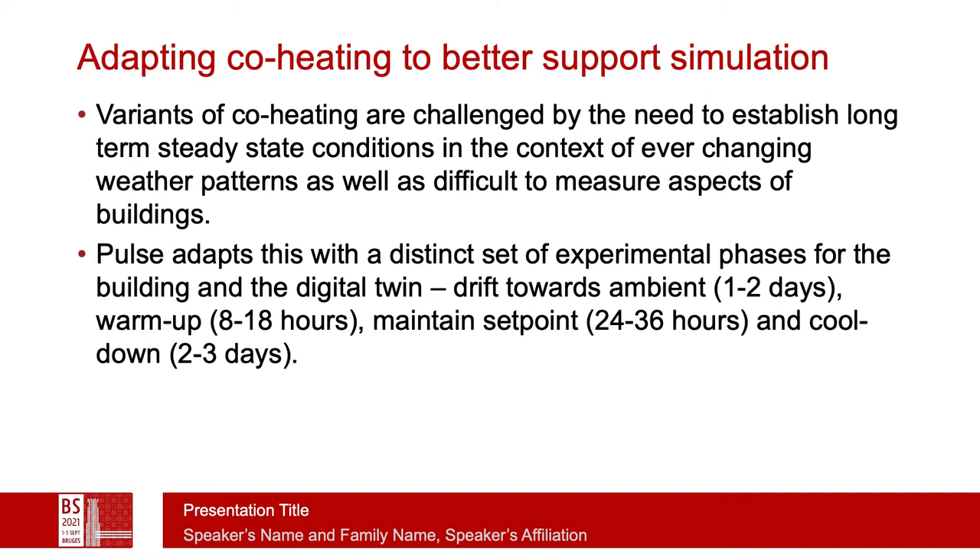The pulse adapts the general idea of co-heating with a distinct set of experimental phases for the building and its digital twin. There's an initial stage to drift the building from whatever its initial state is back toward ambient — this might take a day or two. There's a brief warm-up stage of 8 to 18 hours where we monitor both temperatures and the amount of heat going into each room. We maintain the set point for 24 to 36 hours, detecting the control actions needed to maintain that set point. And then there's the most important cool-down phase, which might be 2 to 4 days in some buildings, where we look at how heat or cooling is released from the building over time.